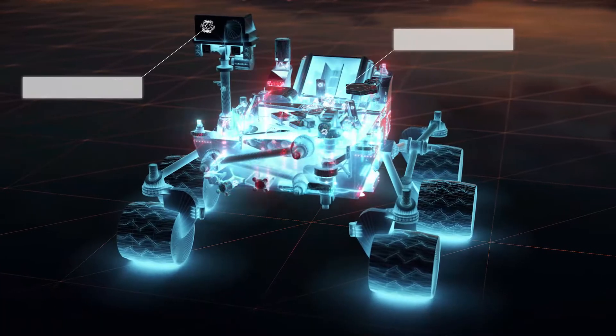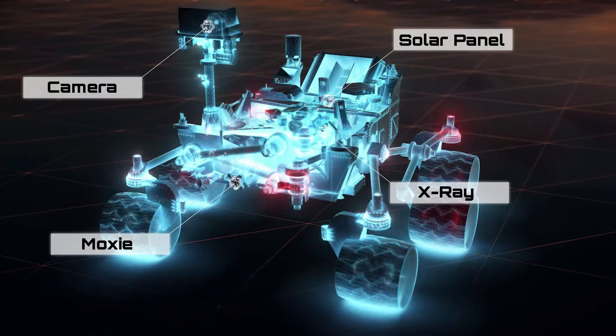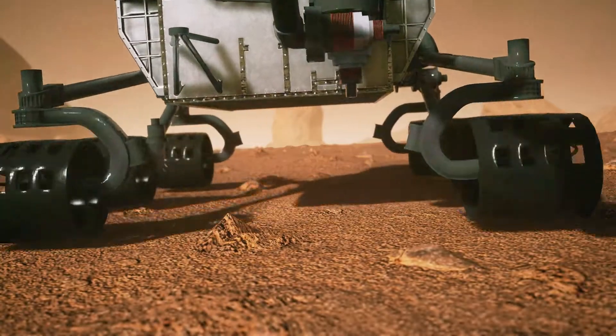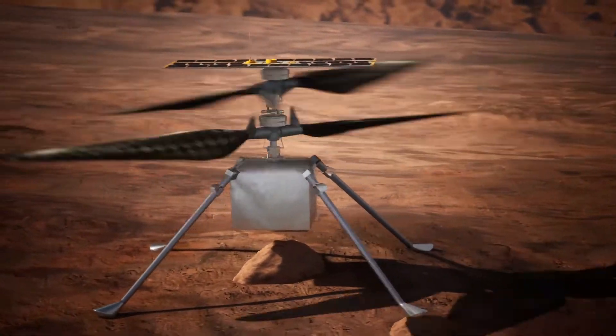The rovers are powered by solar panels and can move around on six wheels. They have cameras and sensors that help them navigate and collect data about the planet's environment. They can even use lasers to zap rocks and analyze their composition.